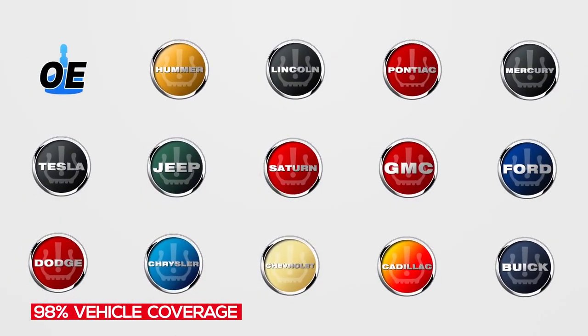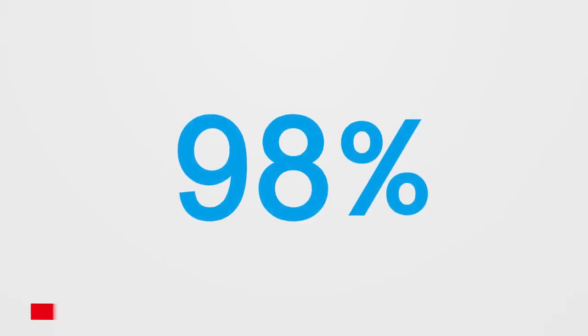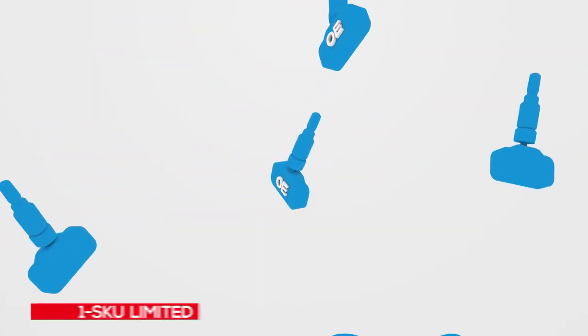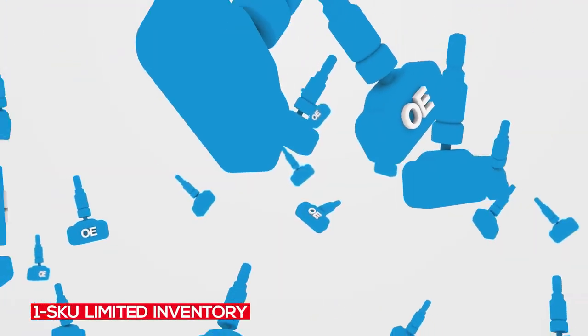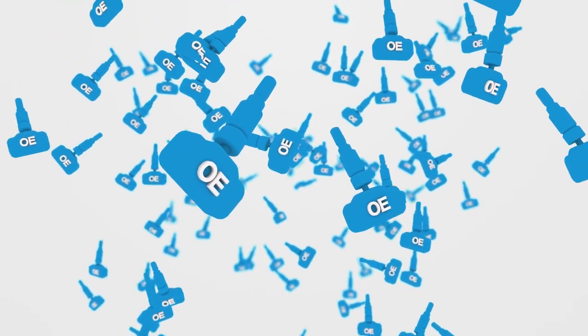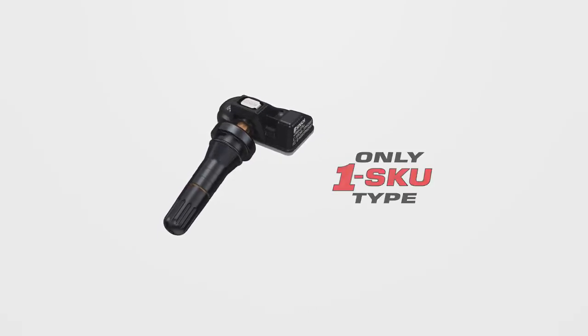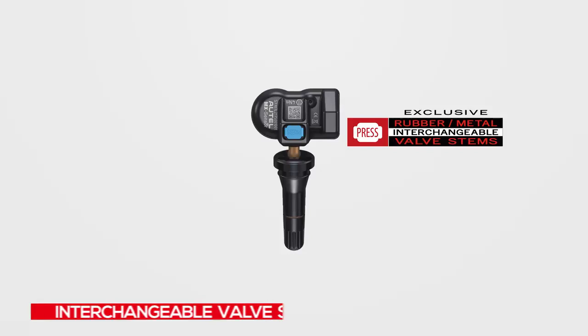Autel's 1 SKU sensor inventory solution eliminates the costly need for distributors to carry hundreds of sensors to fulfill shop orders. On the shop level, needing only one sensor to service nearly every TPMS equipped vehicle means lower cost and more efficiency.